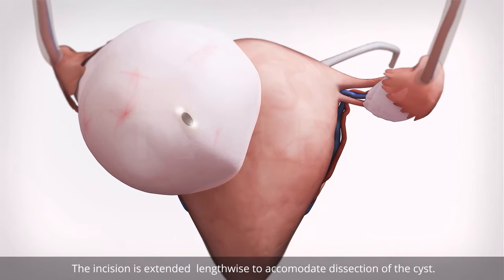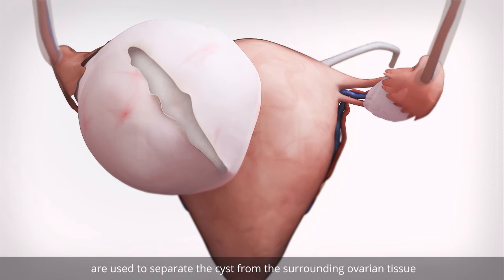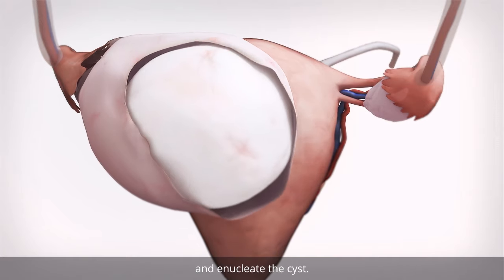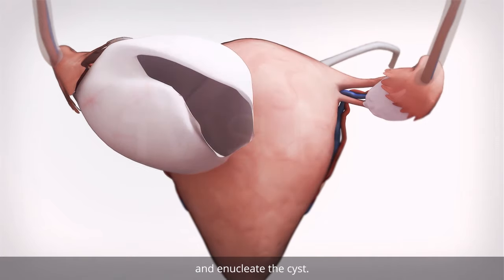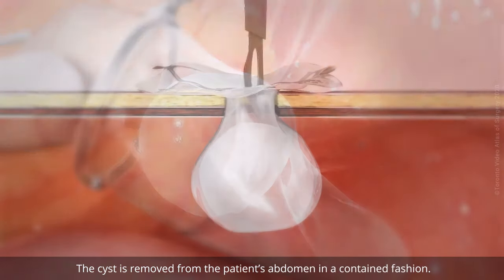The incision is extended lengthwise to accommodate dissection of the cyst. Traction and counter-traction are used to separate the cyst from the surrounding ovarian tissue and to nucleate the cyst. The cyst is then removed from the patient's abdomen in a contained fashion.